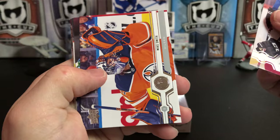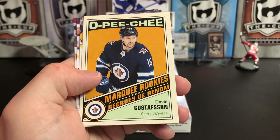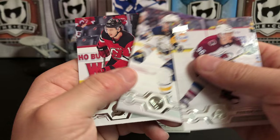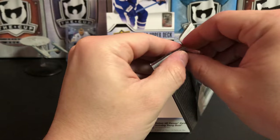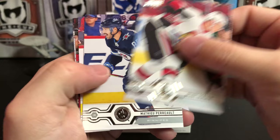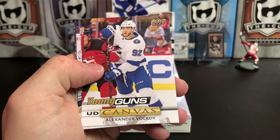Nazem Kadri, Mike Smith, Jacob Markstrom, Wayne Simmonds, and an O-Pee-Chee Marquee Rookie Retro Update of David Gustafsson. Mikko Rantanen, Marcus Johansson, Niko Kiefer. Brady Tkachuk, Matthew Perreault, Christopher Tanev, and a Young Gun Canvas of Alexander Volkov.